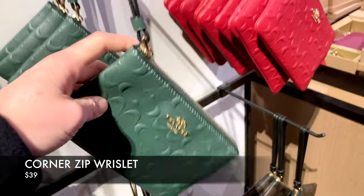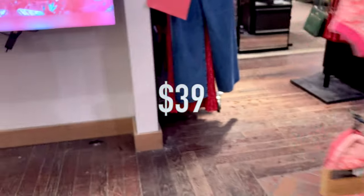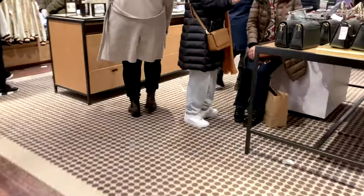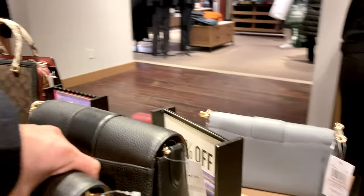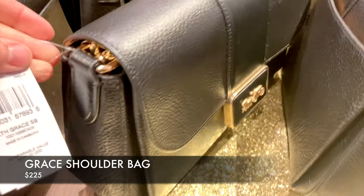They have little wristlets on sale for $39 — these are the Corner Zip Wristlets in signature leather. I think $39 for a wristlet from a quality brand like Coach is great value. I find the quality hasn't been going downhill as badly as some other luxury brands I've been looking at.